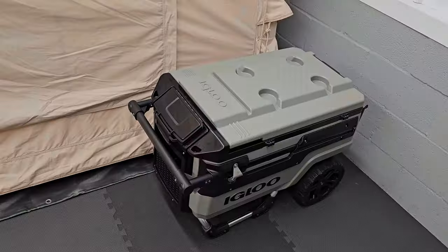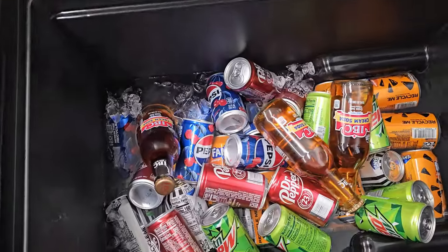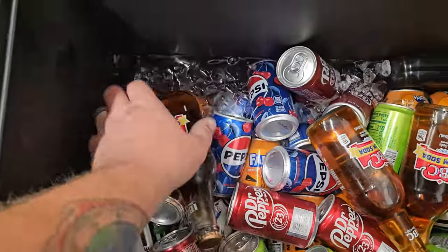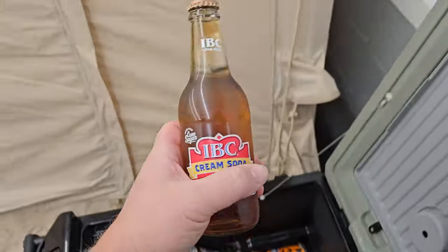All right, day two. Let's see what's going on back here. It's been in the high 90s today. We only got a little bit of ice left. Granted, I did only put one bag of ice in here, but we do still have a bunch of ice left in there, and it is freezing.